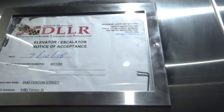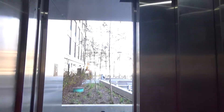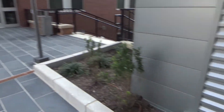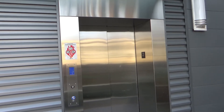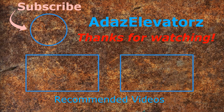1,400 pound capacity. I think we're going to check it out because it goes into that building. There it goes, and that's it.